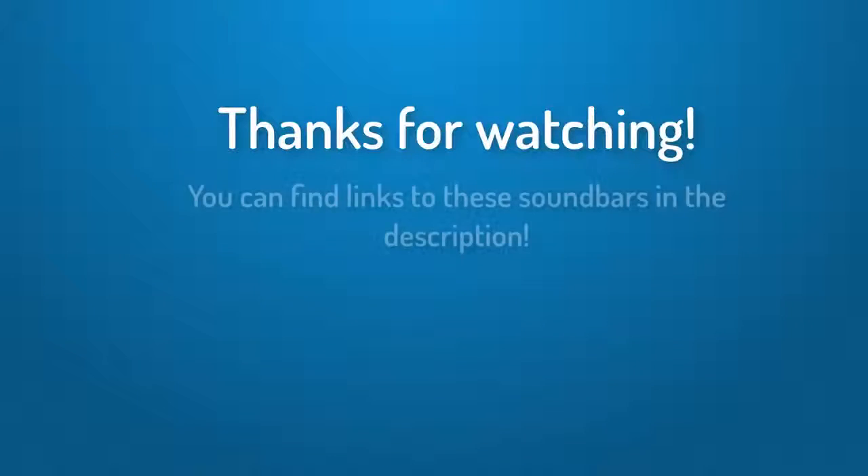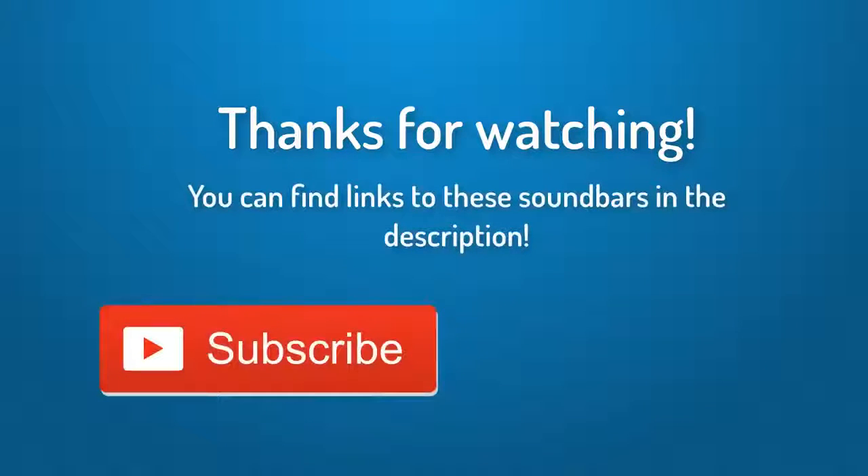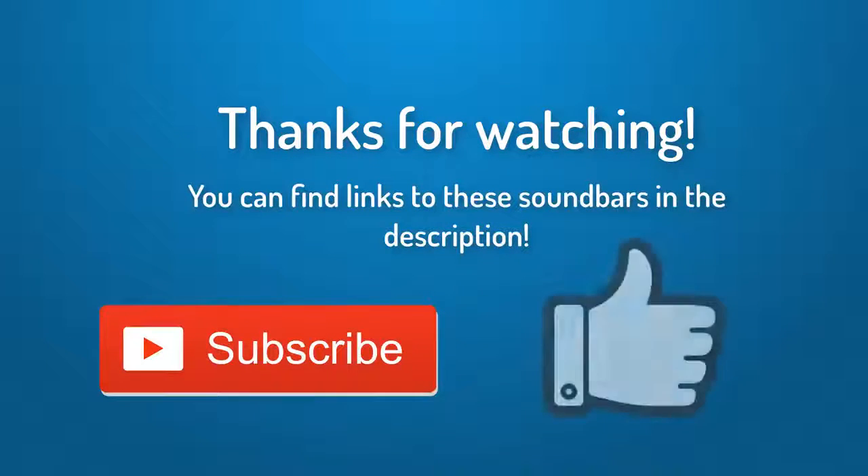Thank you for watching the video guys, I hope you liked it. You can find links to these soundbars down in the description below. And if you have any questions about them, leave a comment down below and I'll get back to you as soon as I can. Thank you again for watching and I'll see you in the next video.